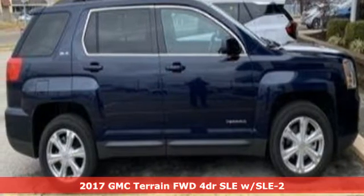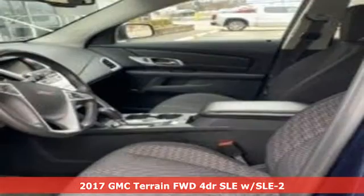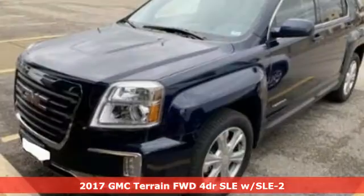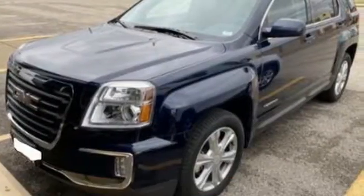It's a 2017 GMC Terrain. GMC, professional grade vehicles suited to fit your needs. You'll look forward to every drive with features like these.